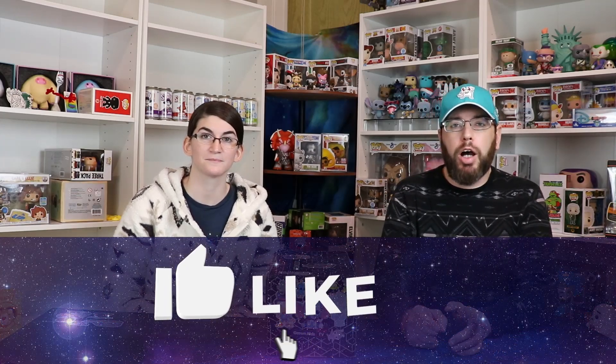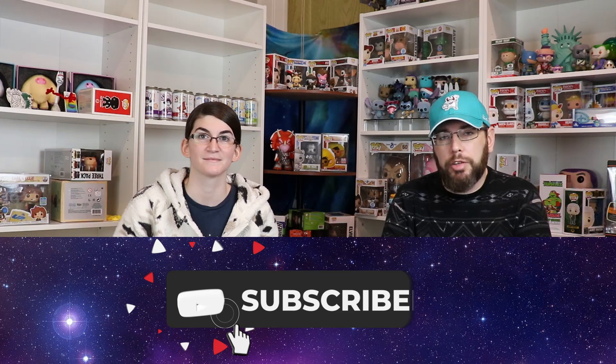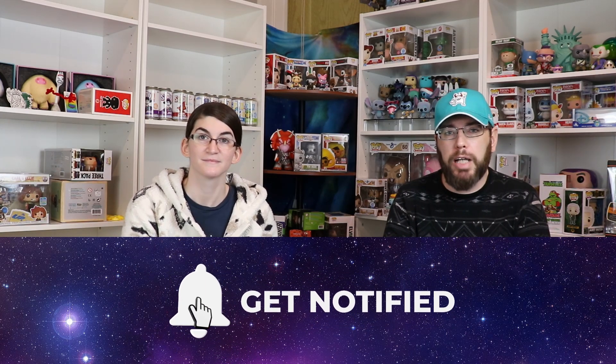Before we start, always remember to like the video if you guys like it. Subscribe if you want to stay tuned for other videos coming up, including over $1,000 in Funko King's boxes — pretty excited about that. And put bell notifications on so you can be up to date with different giveaways we do, as well as find out if you're the winner.